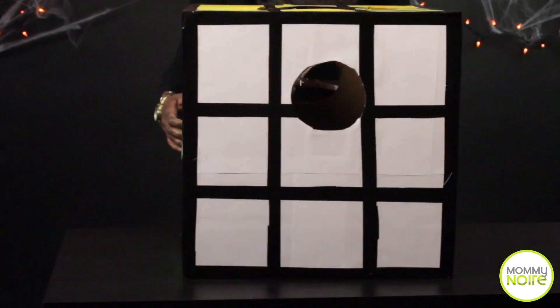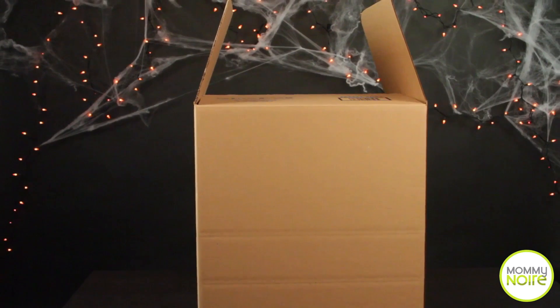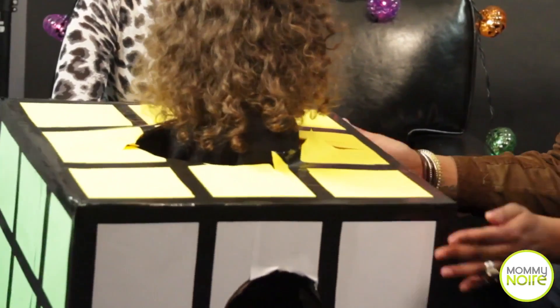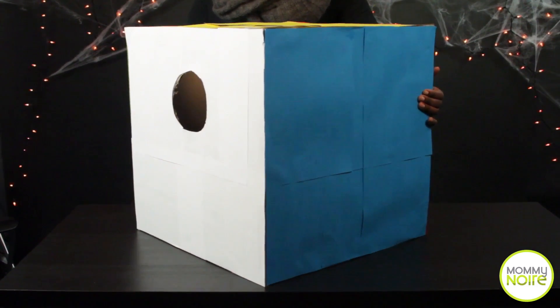We'll tell you how we made this Rubik's Cube — it's rather simple. We took a traditional moving box, collapsed the inside and put those insides in. For the color, that's all from construction paper. We laid the color down — it's probably about six or seven sheets that fill the entire sides of the box.